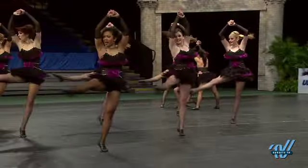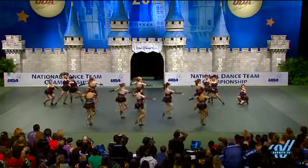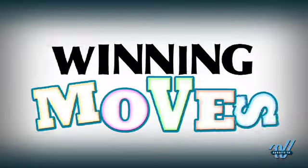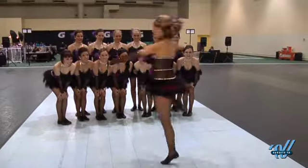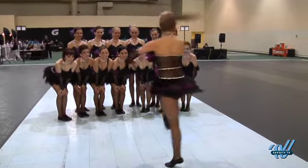They are really known for their turn sequences. They do amazing turns, and this year is no different in their jazz routine. Can you demonstrate your turn sequence from jazz for me? That is amazing.